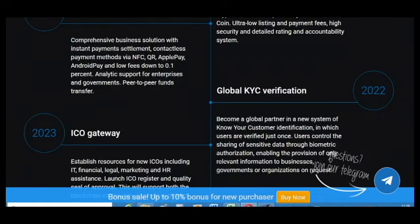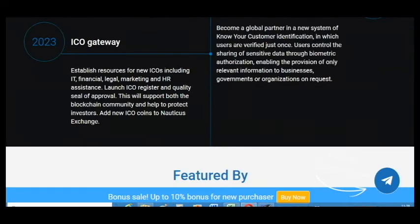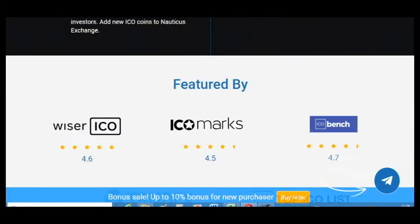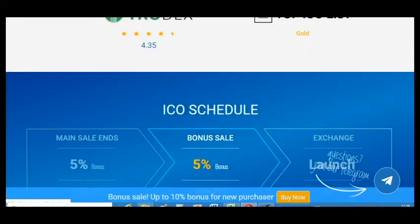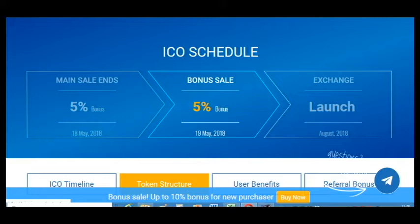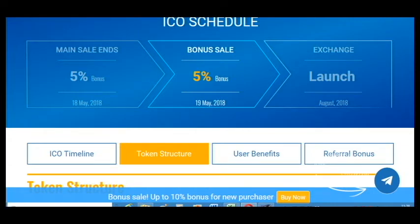We have very good plans for the future and I think we will reach all the goals. That's why this project has a very good rating on top listing websites. As you can see, you can buy the token with a 5% bonus, which is very great.